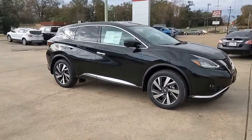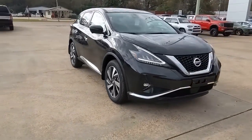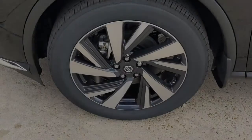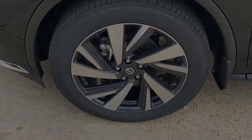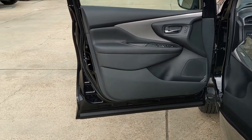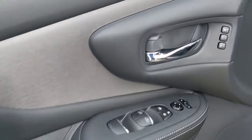These are just some of the great options this vehicle comes with: keyless entry, navigation system, backup camera, premium sound system, satellite radio, power passenger seat, heated rear seat, fog lamps, heated mirrors, and keyless start.